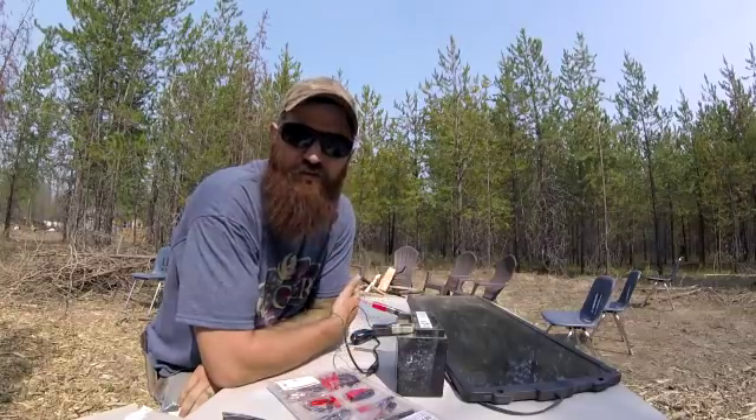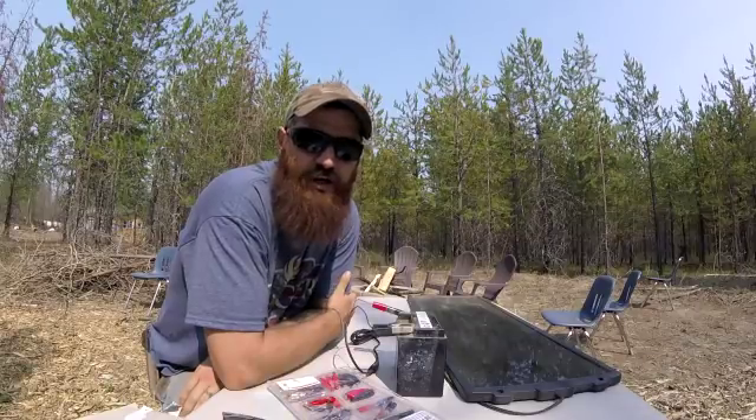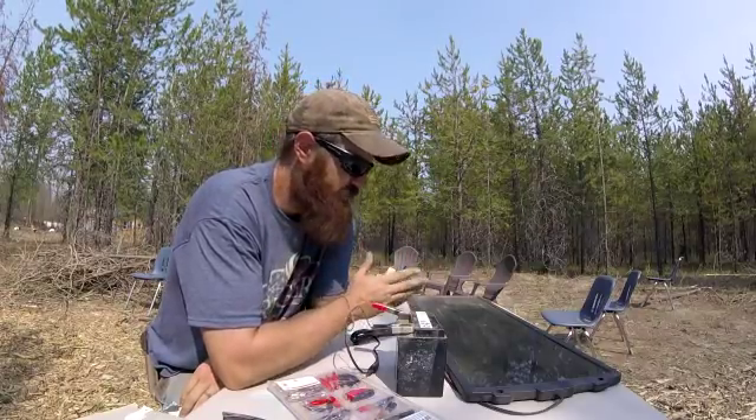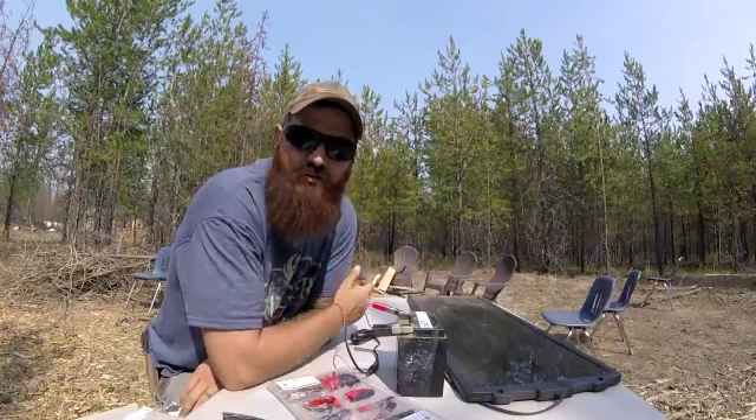Well guys, that is it for me today. I appreciate you watching — if you found this useful, helpful, or interesting, hit that thumbs up. It really helps out our channel. Thank you guys, thanks for watching, thanks for being here. If you're new to the channel, go ahead and subscribe, stick around, maybe learn something — comment, interact, have fun. We love hearing from you. This is our little charging unit, and this is how we harness a little bit of sun power here on the North Country Farm.